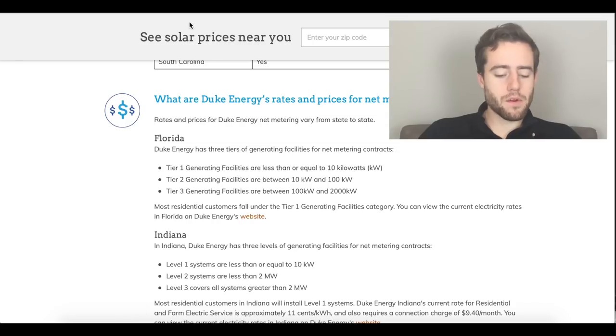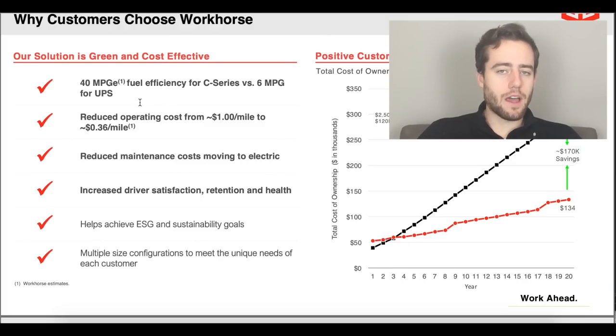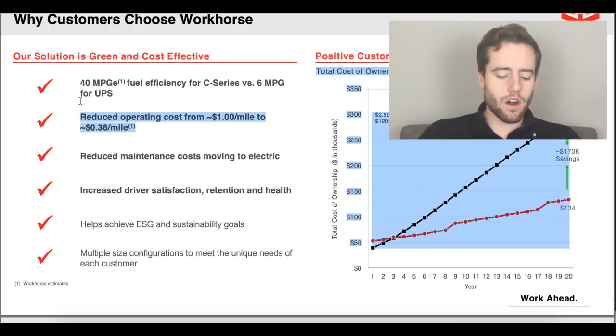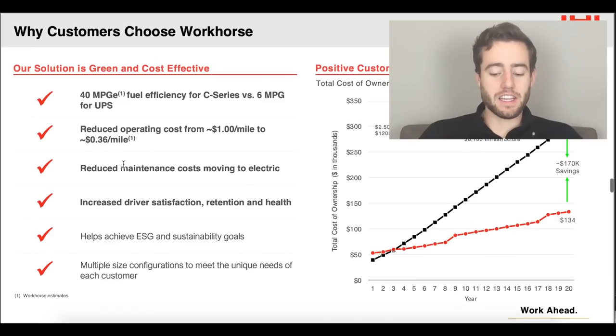I think they're pretty right on with their estimates — they obviously know better than I do. But I wanted to do my own research because how many people actually know what MPGE is, or know about kilowatt hours and maintenance cost reductions per mile? I like to do independent research so I can explain the numbers to someone else. Let me know your thoughts below — if you know better than I do, please let me know. Thank you so much for watching and I'll see you in the next video.